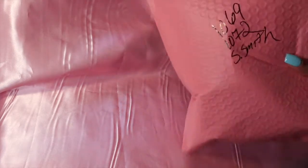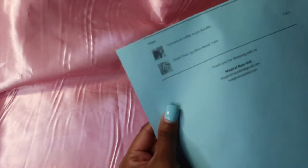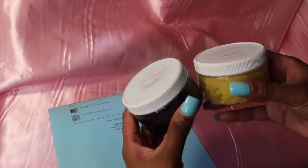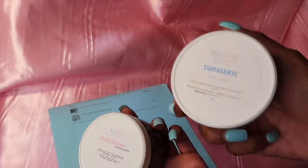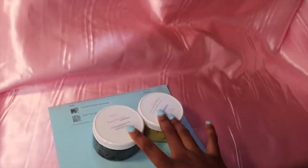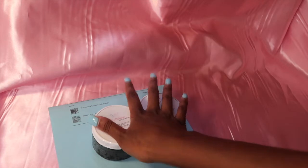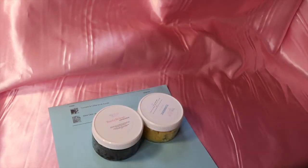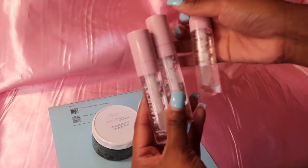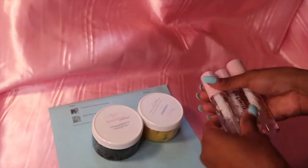The next order: she ordered the turmeric and coffee scrub bundle — you get our Bootylicious coffee scrub and our turmeric scrub in four-ounce containers. They originally come in six ounce but the bundle gives you both. She also ordered three of our Glaze lip glosses.